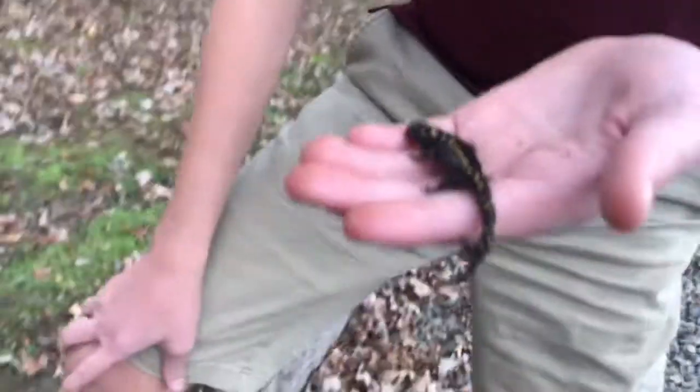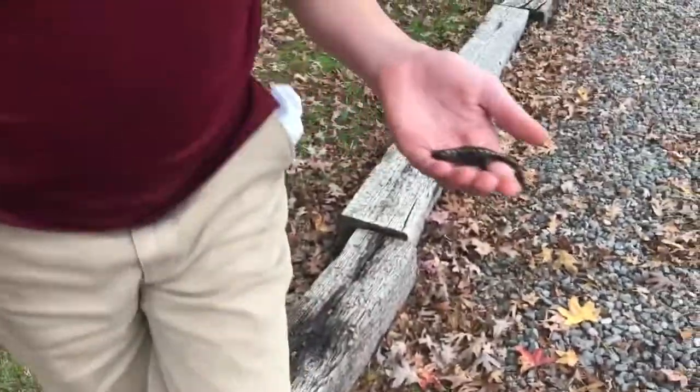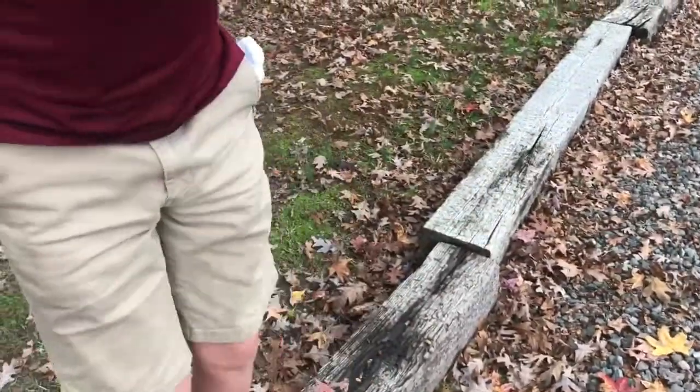My sister said there's going to be nothing under this log, and then I found this.